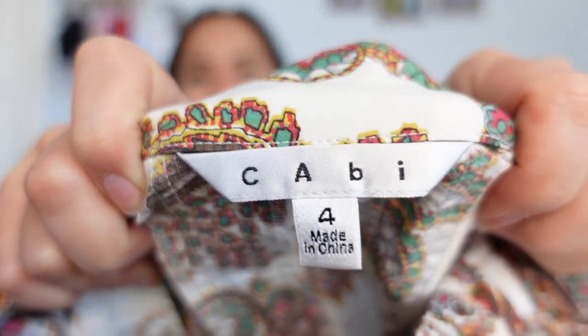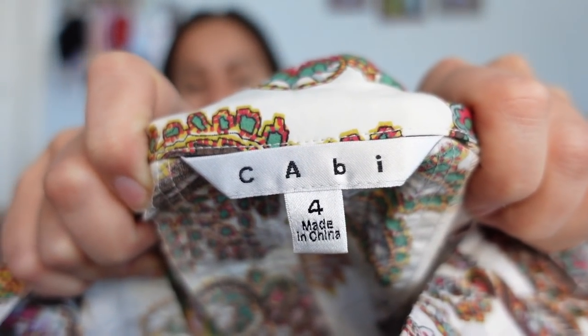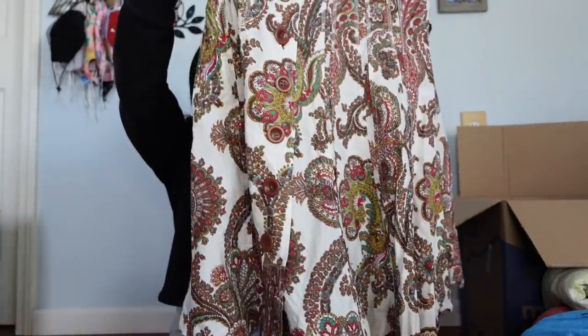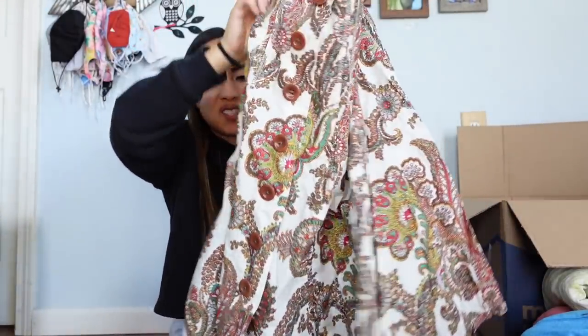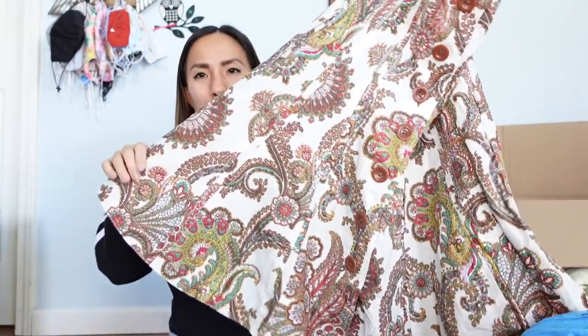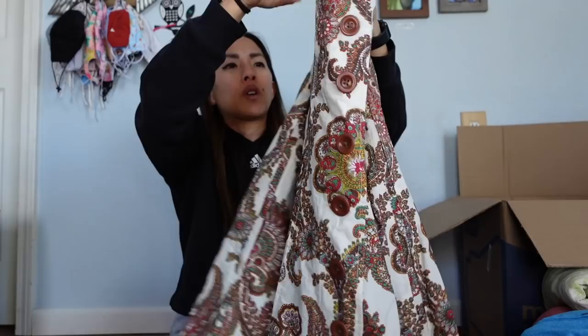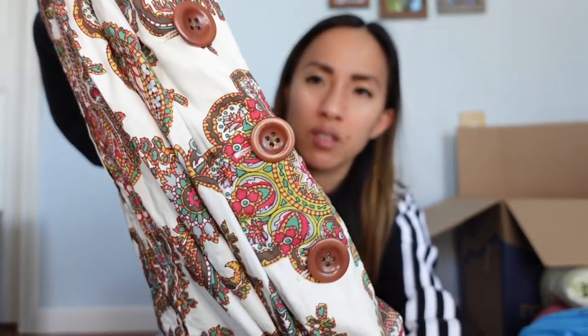This is a Cabi skirt — the old Cabi label. I think there's an example of a newer Cabi piece in this box too. Size 4, a very intense A-line skirt with a paisley print and some intense buttons. I think it'll still sell for around $18 to $20. Next is a Nike Dri-Fit Pro shirt in a men's large. I'll probably list that for around $20.